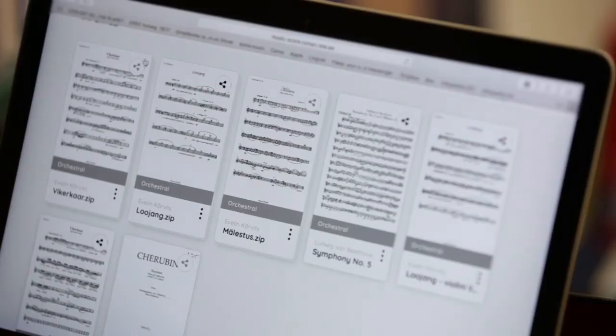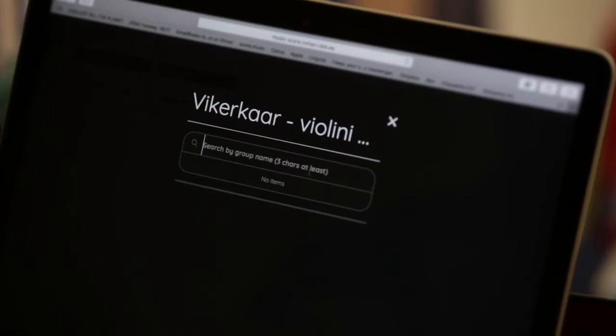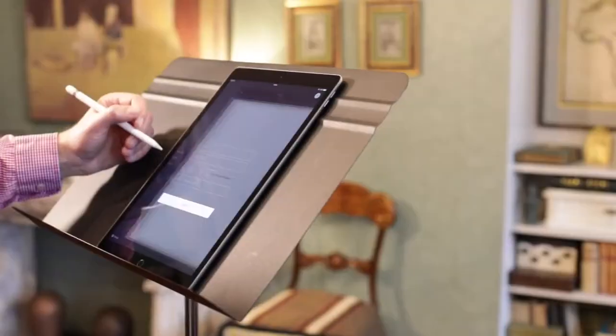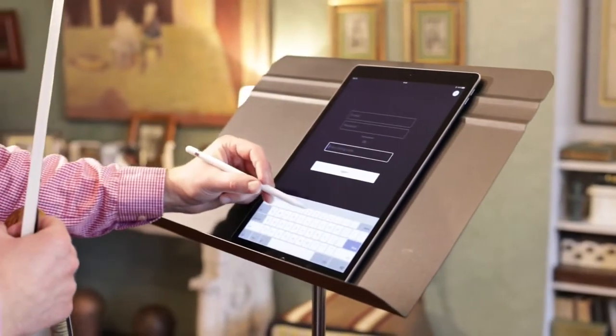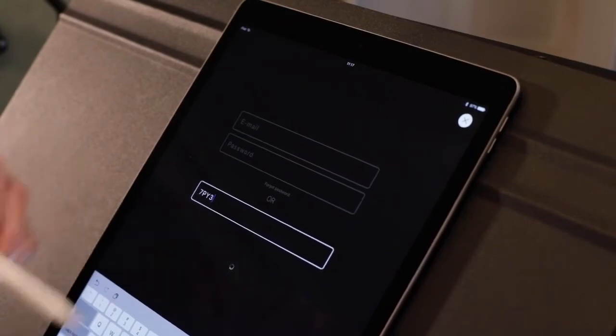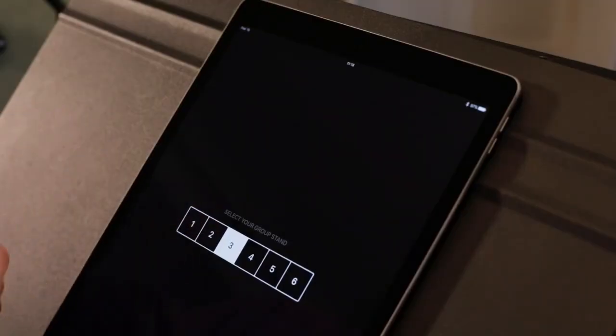You need to share out all the parts for the players in the orchestra. For practicing for the tutti rehearsals and concert, you log in with a linking code received from the orchestra librarian and choose the stand number you used during the rehearsals and concert.